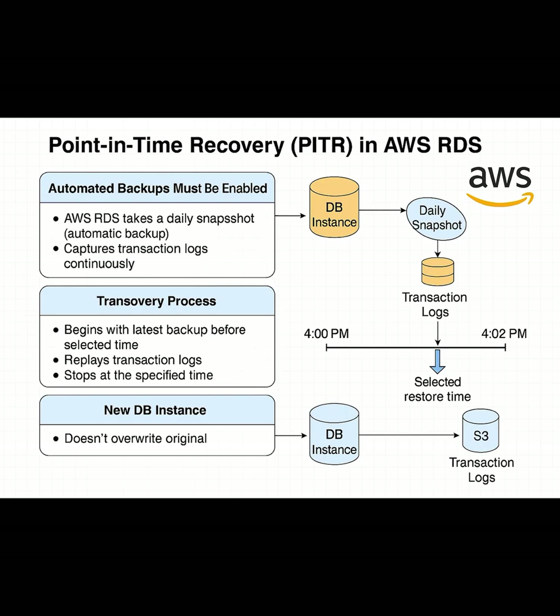It then replays the transaction logs recorded after that snapshot, up until your exact target time. The system then spins up a brand new DB instance with the restored state, so your original data stays untouched and you're free to test or switch over safely.